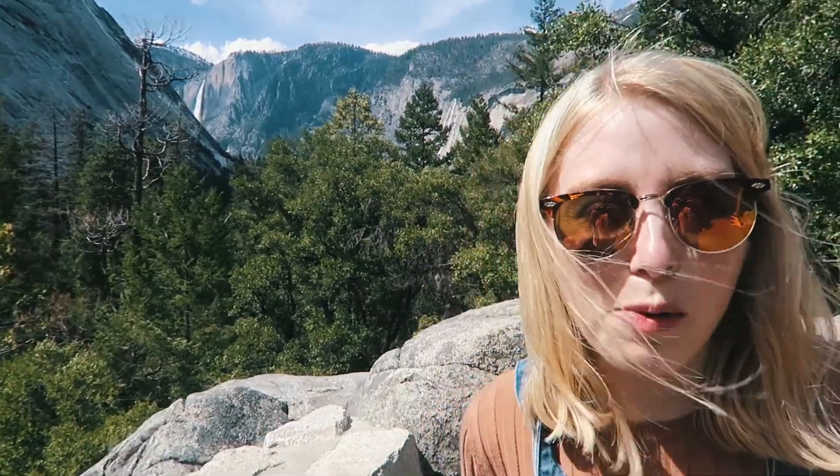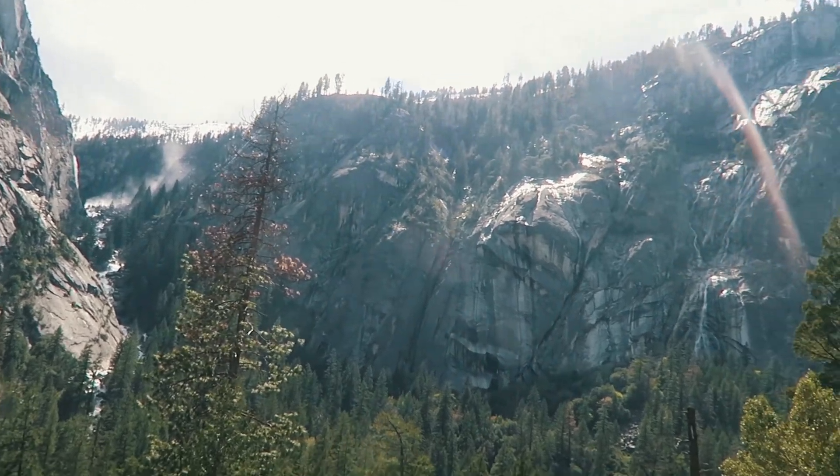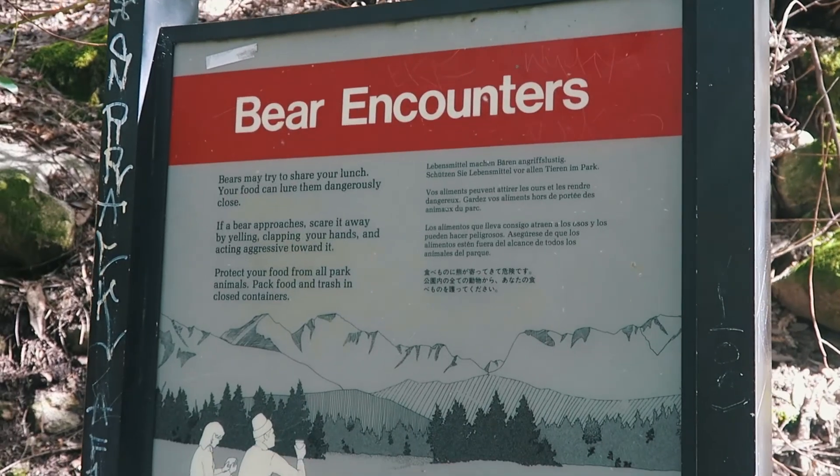We've not even done half of this trail and I'm massively out of breath and sweating. We've also seen about six signs warning us about bears and telling us not to have food — and we've realised we've got two bananas in the backpack. So let's hope we survive this and don't get eaten by a bear.